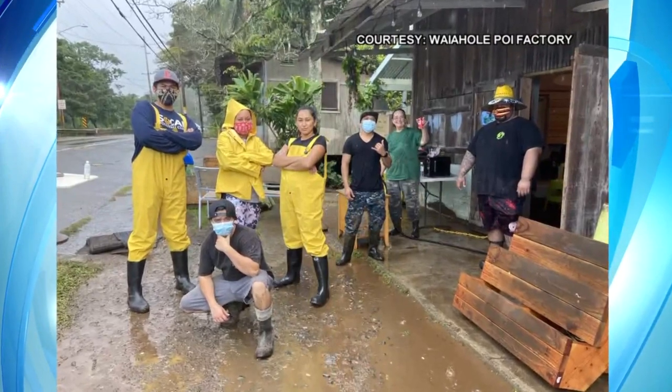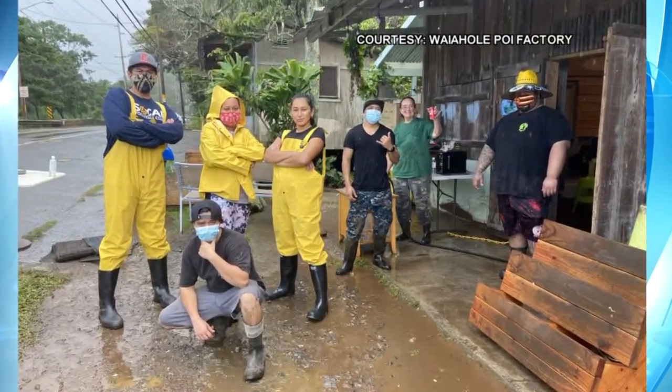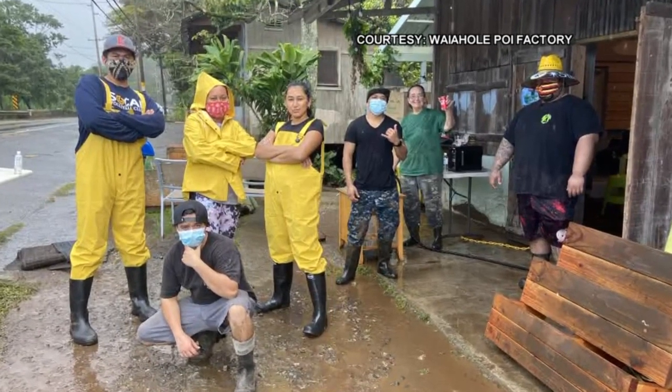Tell us a little bit about how Waiahole Poi Factory got started and how things have been operating during the pandemic. Waiahole Valley traditionally is famous for the quality of its taro from long, long ago. The Waiahole Poi Factory was first made in 1905 — over a hundred years ago — and for most of its life it was a poi factory. My parents got the lease here in 1970 and since then have operated as an art gallery, an incubator kitchen, and for the last 10 or so years we've been doing Hawaiian takeout food.